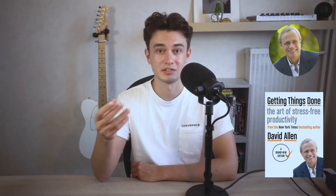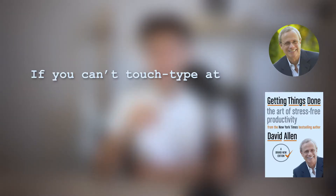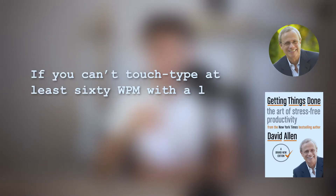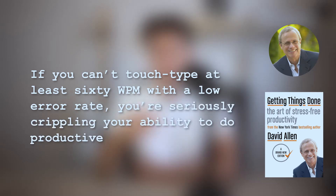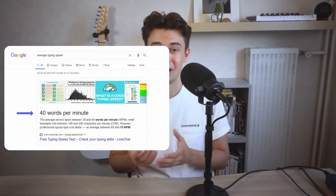Typing speed is usually measured in words per minute, and that's what I'm going to use in this video. According to David Allen, the author of Getting Things Done, if you can't touch type at least 60 words per minute with a low error rate, you're seriously crippling your ability to do productive work. My typing speed was way below that — only 25 words per minute, which is below average, and I only used my indexes and thumbs to do it.